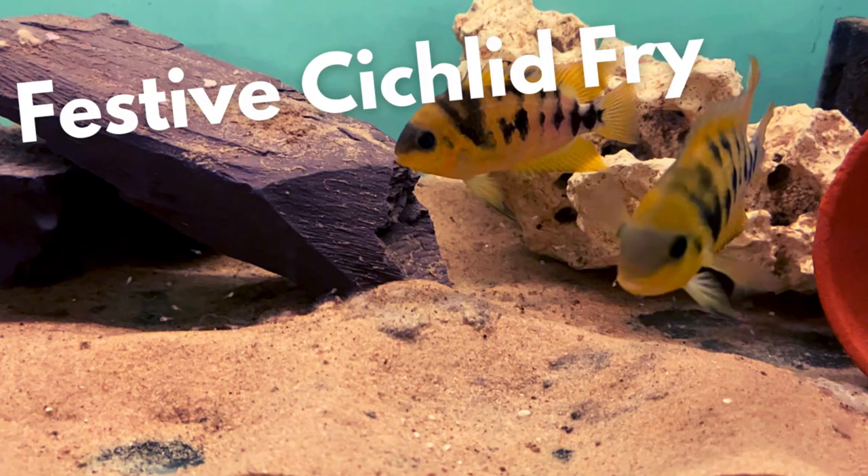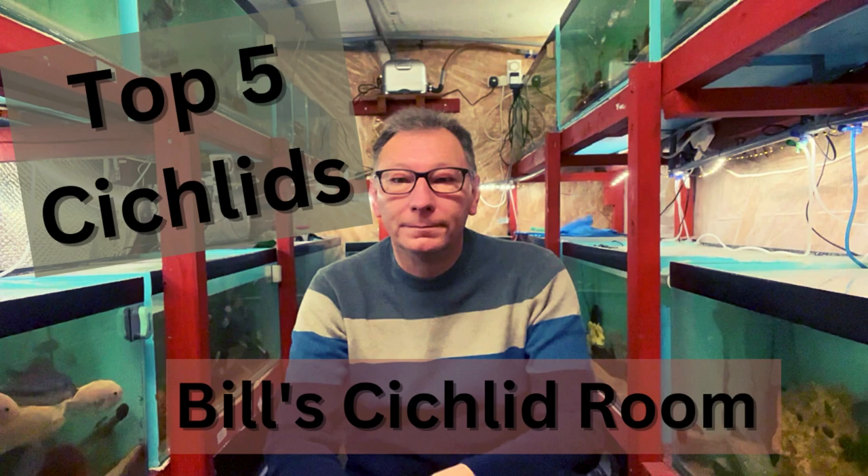I had some good news on Christmas Day with free-swimming fry from the nanolartus, and again thanks to Paul for encouraging me to do a couple of top five videos to close the year off — as he said, YouTube loves a top five video.